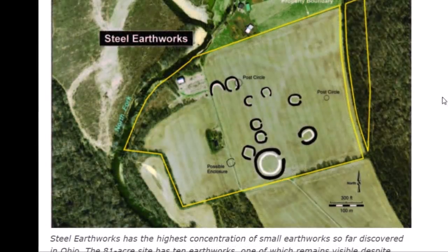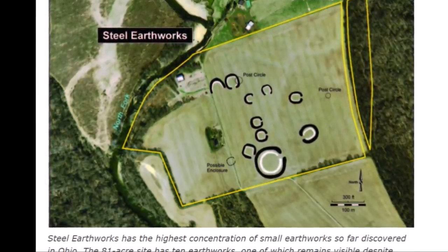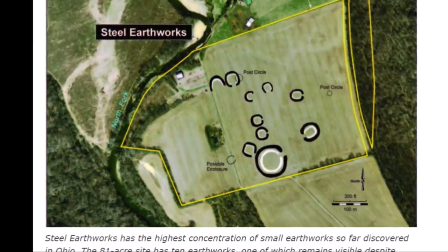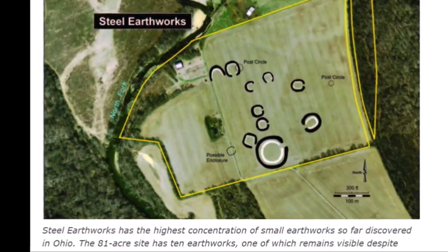Here's a diagram of the Steel Earthworks. You notice these enclosures have little gates in them, and I'm sure they were watching the heavens. Other earthworks like this in Ohio were certainly watching the moon. The moon was highly important, as it showed in the daytime and the nighttime.